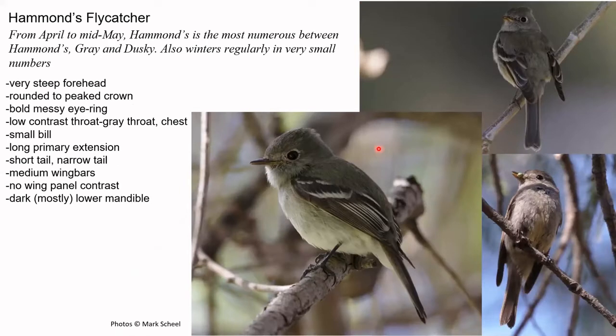Hammond's — we've gone through this. Look at that steep forehead angle. Long primary extension — this one is super long. Fairly short tail. Low contrast between throat and back; this one's backlit so look carefully. Medium contrast of wing bars. Medium wing panel contrast. Dusky lower mandible. Look at that steep forehead in all of these photos.